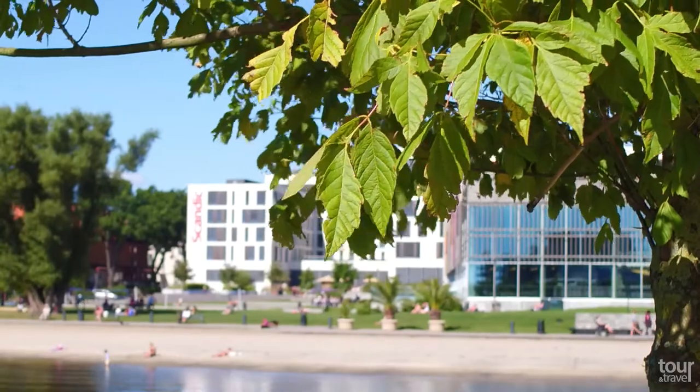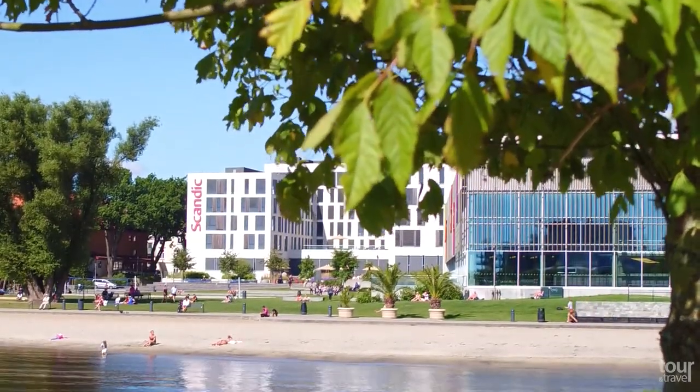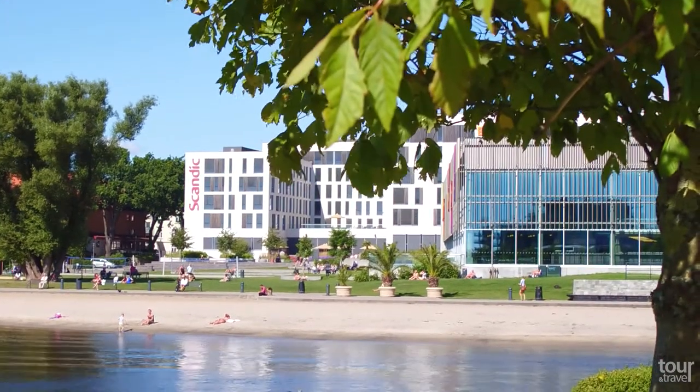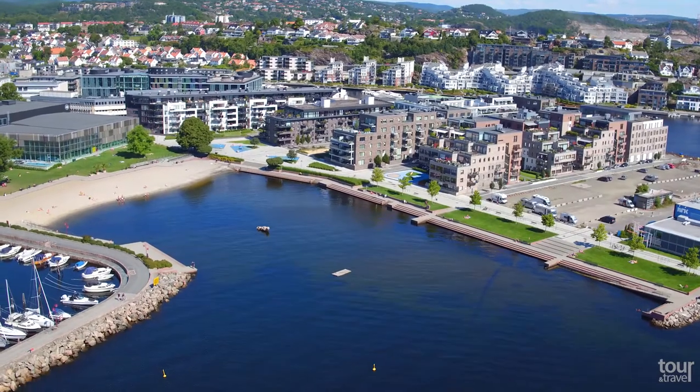You cannot miss the light-sand city beach named Bistranda, with swim pier, sun deck, and even palm trees. It is a great place to be during warm summer months, and when it gets cold, visit Aquarama Waterpark.